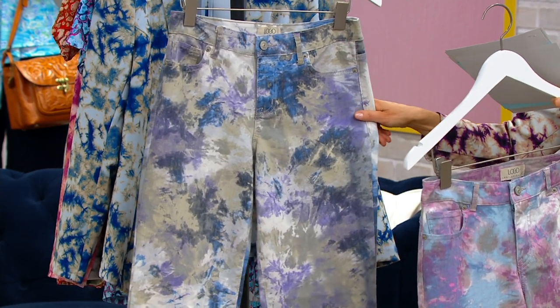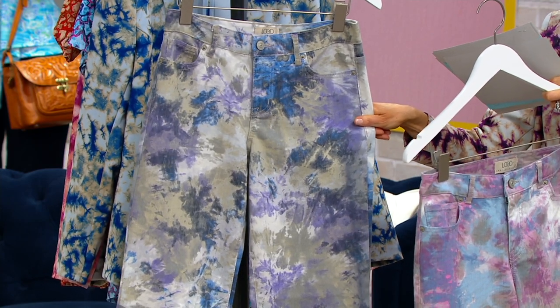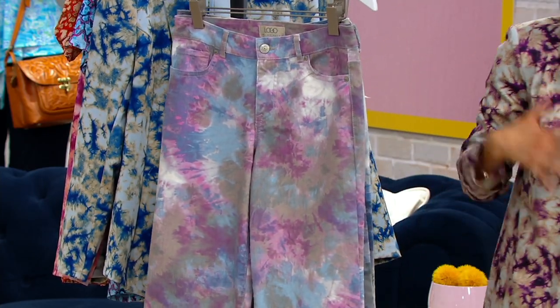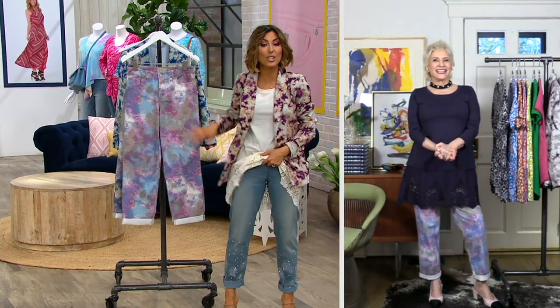I have sizes 0 through 28. I have Petites and I have Regular. I have an EasyPay of $13.97. I'm wearing a different Logo jean tonight — forgive me. I just happened to have this one on and I thought it worked with all my trying on everything. But this is a boyfriend style just like this.